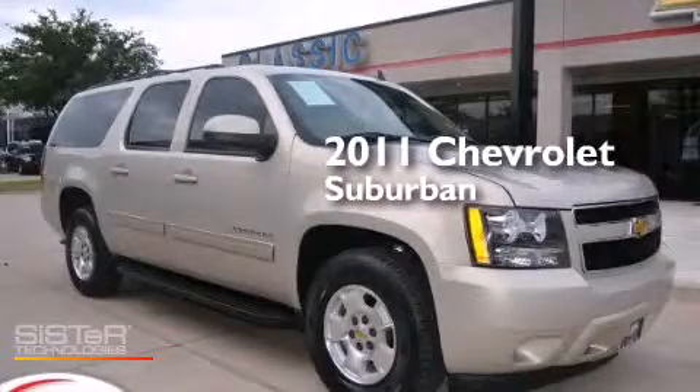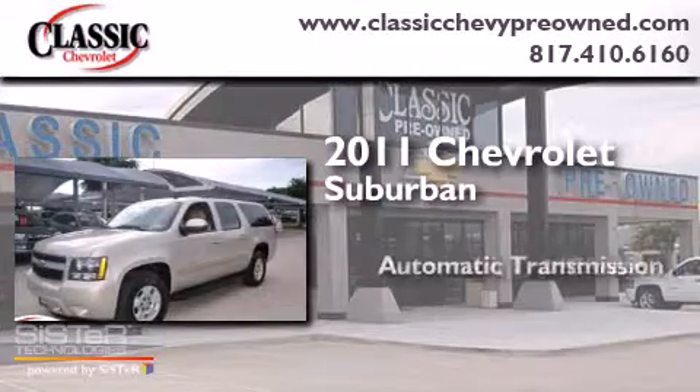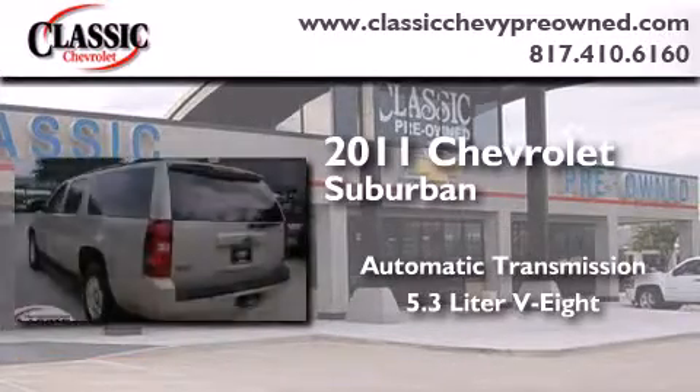This is a 2011 Chevrolet Suburban. This SUV has an automatic transmission and a 5.3 liter V8.